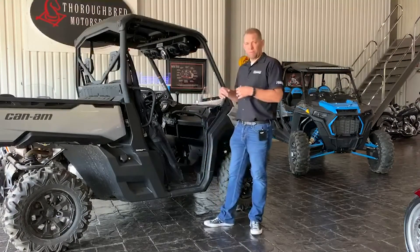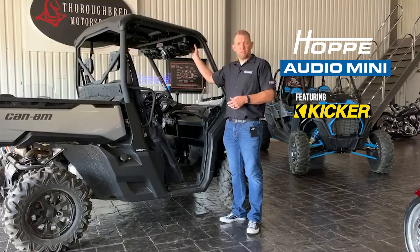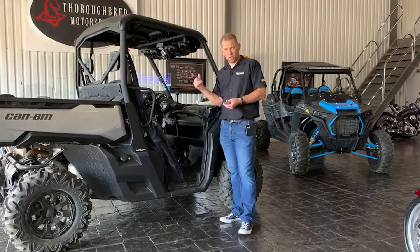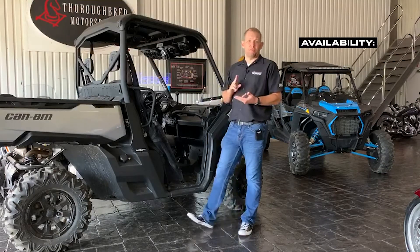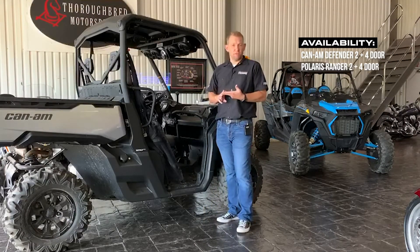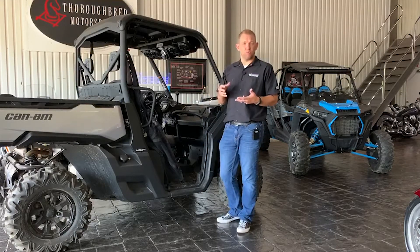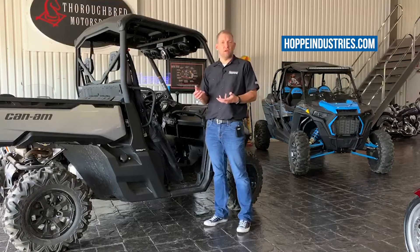Well, you're in luck. We're pleased to announce that Hoppy is releasing the Hoppy Audio Mini, shown right here in this Can-Am Defender. This first one is going to be available for both the Can-Am Defender's two and four-door and the Polaris Ranger, both two and four-door. For exact fitment and which years it works with, just go to HoppyIndustries.com and check it out.